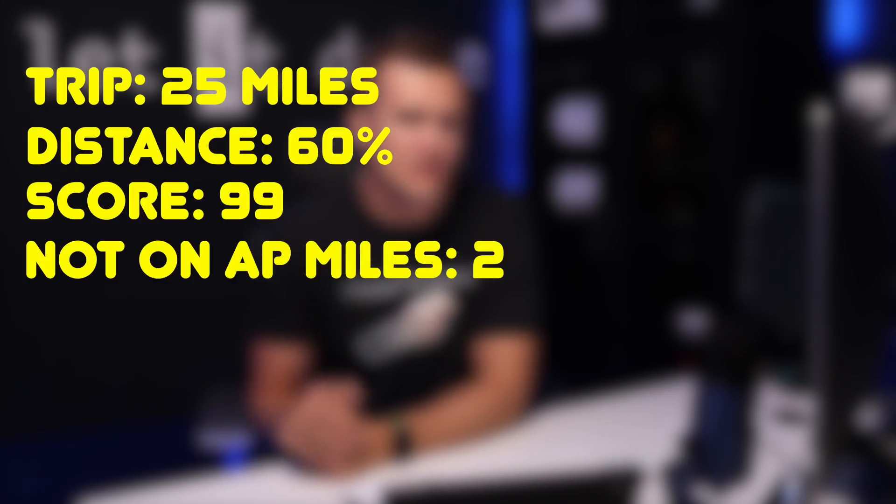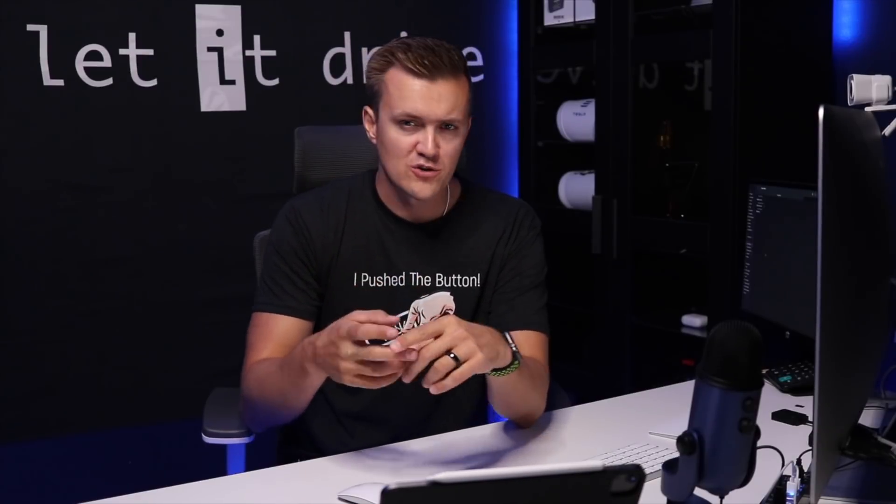He drove 25 miles, got a 60% unsafe following distance, yet still scored 99 overall, with only two of those 25 miles not on autopilot. So how does that work? The first rule is that you only calculate following distance when you're not on autopilot. The second thing is it only calculates when you're going over 50 miles per hour. So it had to happen in that window of two miles he was not on autopilot, and only when he was over 50 mph.